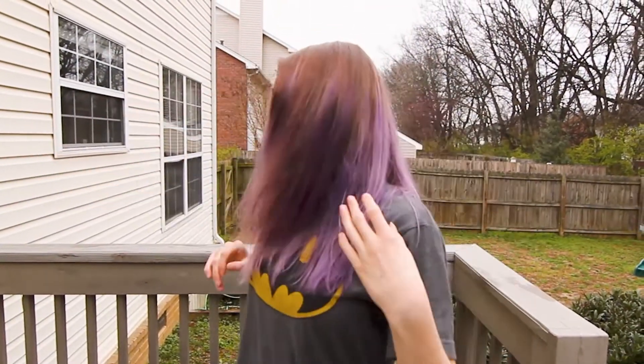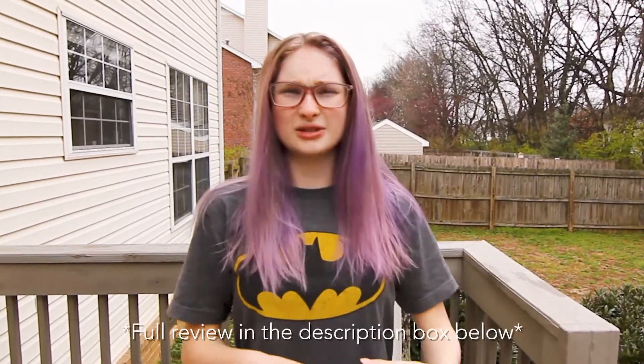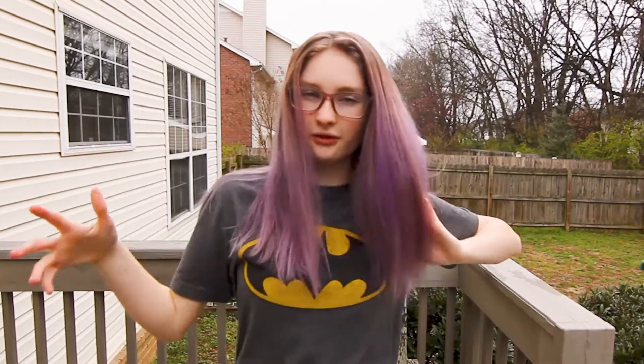This is the finished product — it's super bright and it's really cool! I really like it. You can see there are lots of different shades of purple in it. It was kind of hard to get it fully covered evenly throughout the hair.